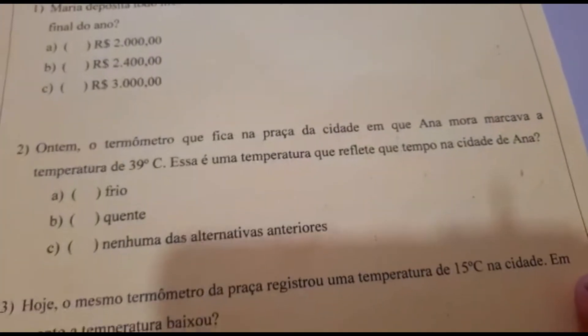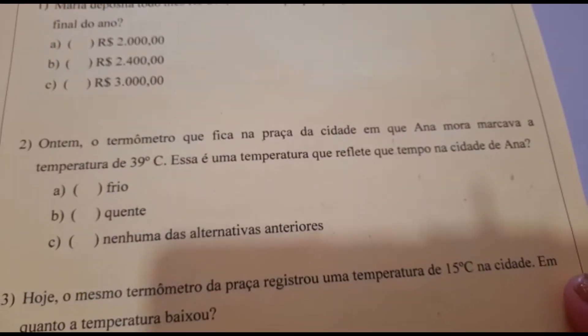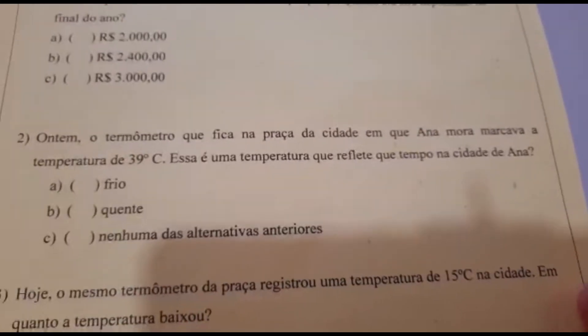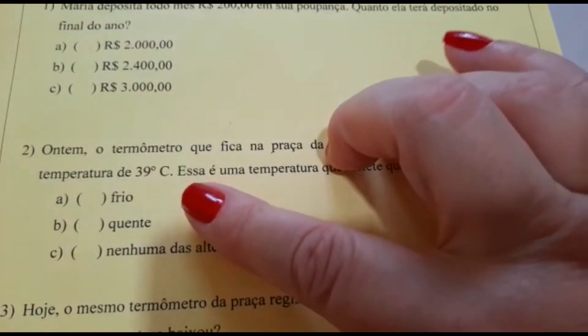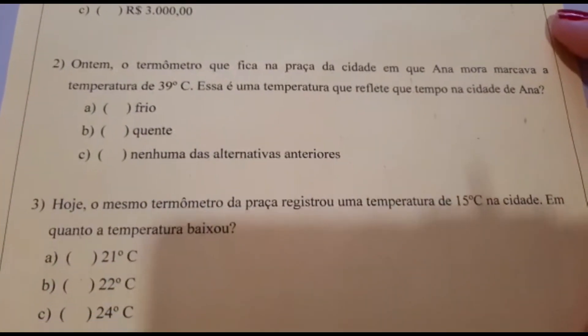Número 2. O termômetro que fica na praça da cidade em que Ana mora marcava a temperatura de 39 graus centígrados. Essa é uma temperatura que reflete que tempo na cidade de Ana? A: frio. B: quente. C: nenhuma das alternativas anteriores.